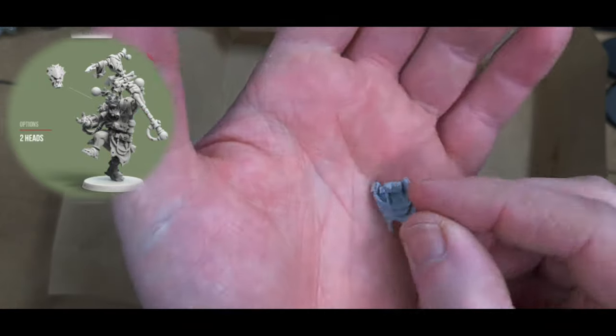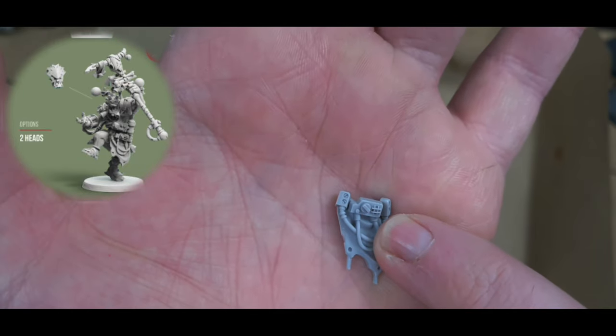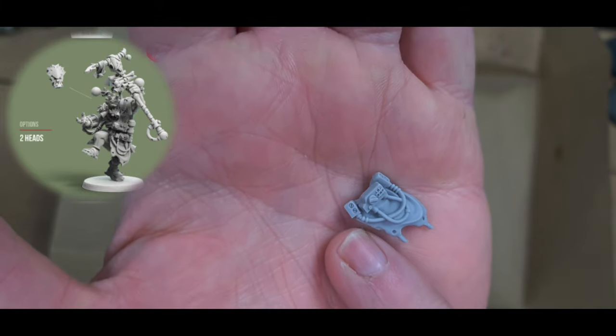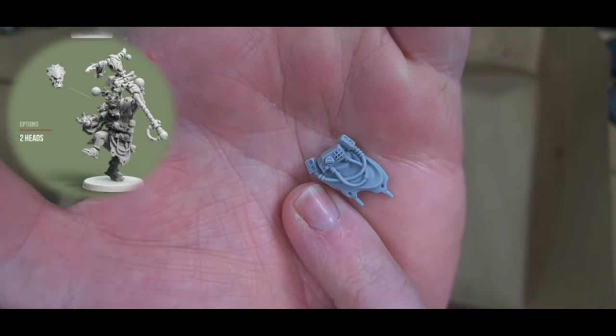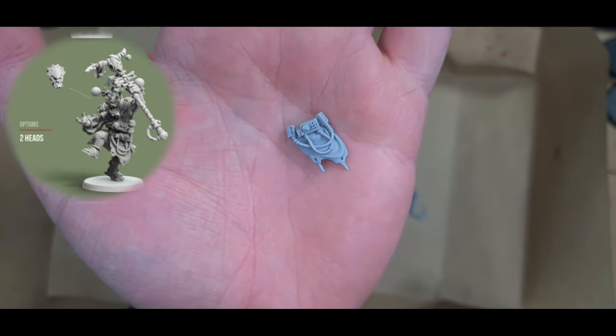The detail on these miniatures is fantastic. There's tiny light or sensor detail, and little screw details — comparing the size of my thumb to them shows just how small that detail is. The amount of detail in these miniatures is really impressive. I'll get this one out of the way and move on to the next one.